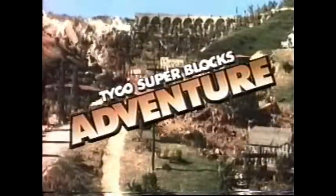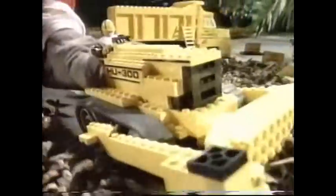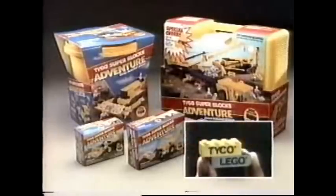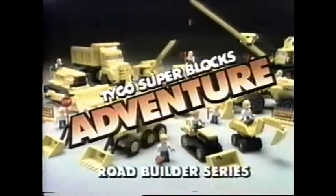Another Tyco Superblocks adventure — the dam has broken, the road's out, the town's in danger. So you grab your Tyco Superblocks and quickly build a bulldozer, a backhoe, the dump truck, the giant cranes, and the construction copter. Rushing to the scene, you clear the road — you've saved the town. Another great adventure with Tyco Superblocks. They work with Lego, too. Tyco Superblocks Road Builder Adventure Series — nine building sets, each sold separately. New only from Tyco.